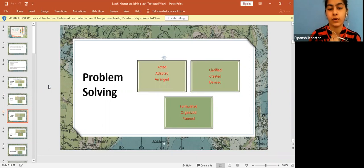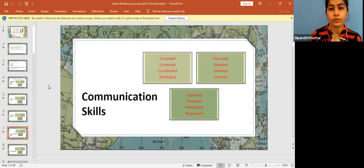For problem solving, you can say something like: I formulated a policy which helped my team members and myself to come out of a difficult situation and handle customer queries, or clarified customer queries and problems. These kinds of statements can be included in your resume.